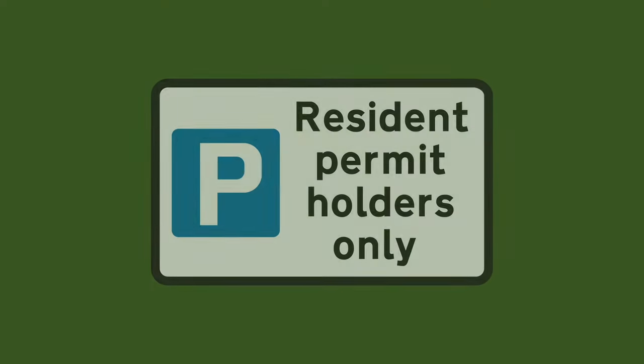And lastly, when you see a sign like this and it has no days and no time, it means that this rule is enforceable 24/7. So you can't park here unless you've got a permit. And remember if you break the rules of the signs you will catch a ticket.